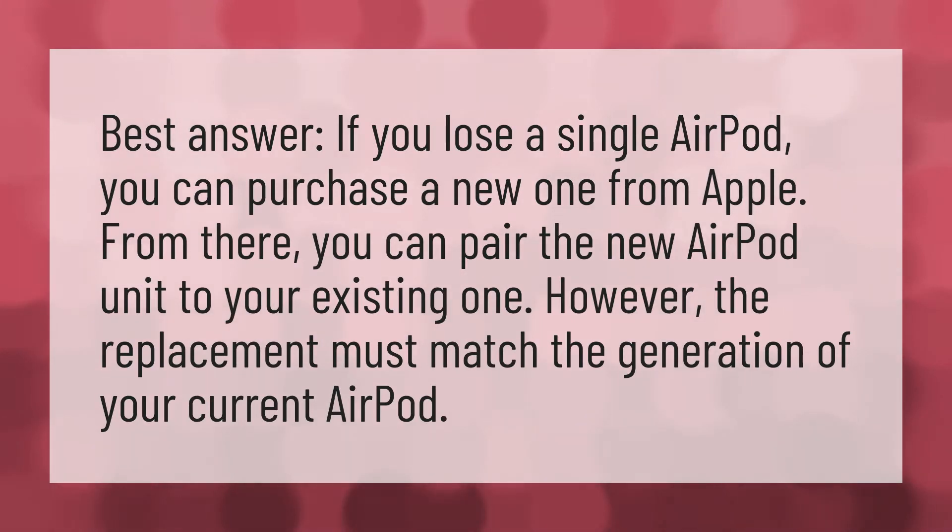Best answer: if you lose a single AirPod, you can purchase a new one from Apple. From there, you can pair the new AirPod unit to your existing one. However, the replacement must match the generation of your current AirPod.